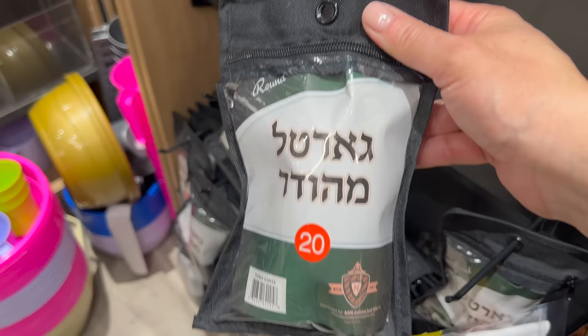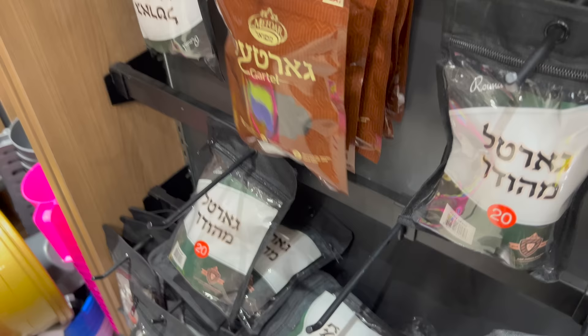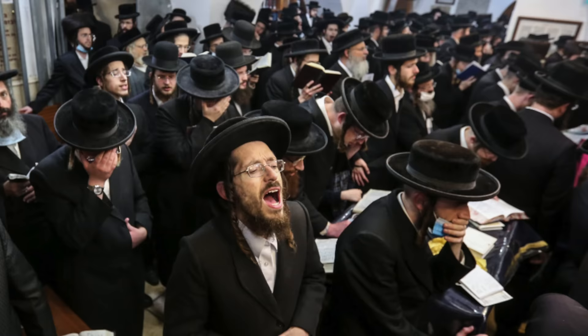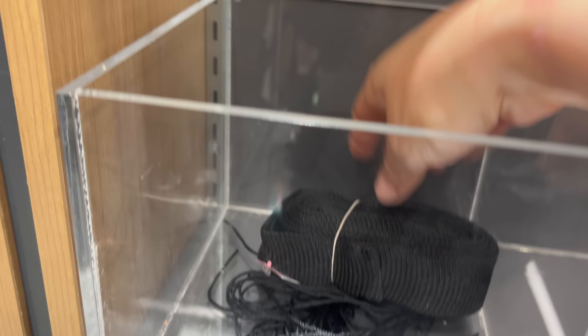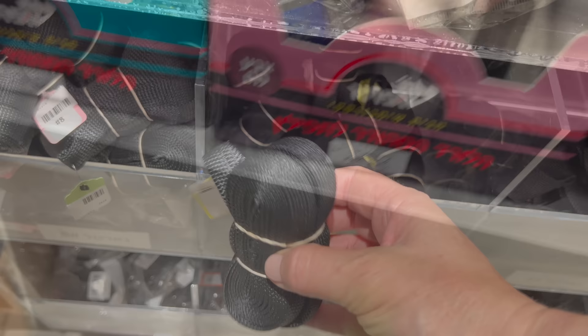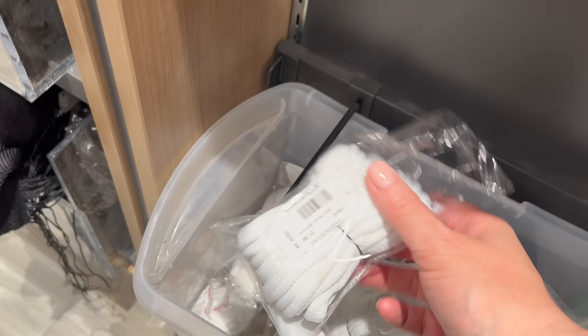Next to the tefillin maintenance kits, you'll find the second item you will only find in an orthodox Jewish bookshop: the gardle. These are special belts that Hasidic men wear over their bekishe, or overcoat, when praying. There is a running joke that chassidim wear a gardle because they've attained a black belt in prayer arts. Seriously though, one reason is that the gardle is reminiscent of the belt the kohen, or priest, would wear during service in the Holy Temple in Jerusalem — worn at elbow height, just as the priests of old did. Gardles are usually black but also come in white, worn over the white kittel on holidays like Yom Kippur and Passover.